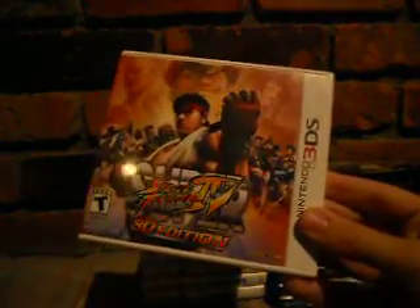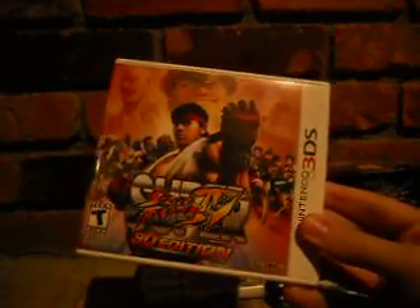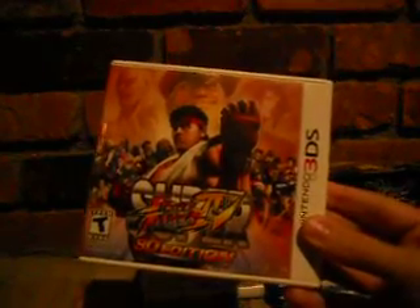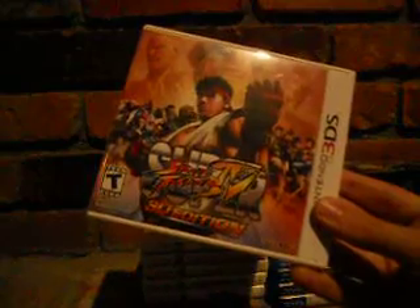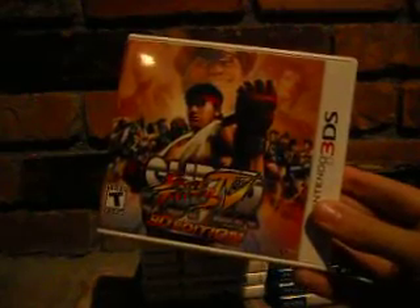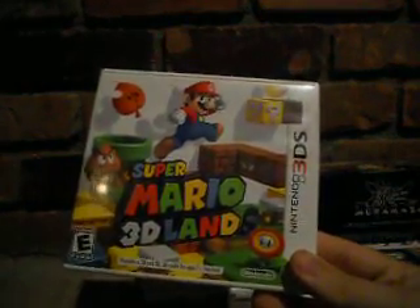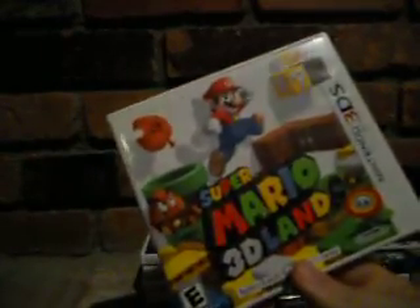Super Street Fighter IV 3D Edition was the popular launch game. Personally it's not my cup of tea — I prefer 3D fighters like Dead or Alive, Tekken, and Soul Calibur. Super Mario 3D Land is probably one of the best Mario games in recent years. I've hundred-percented it — all star coins, all levels completed with both Mario and Luigi. In my opinion it's the definitive Mario game on the system.